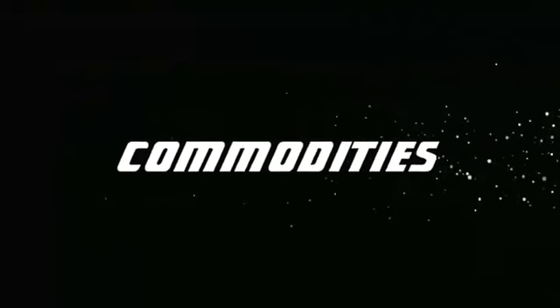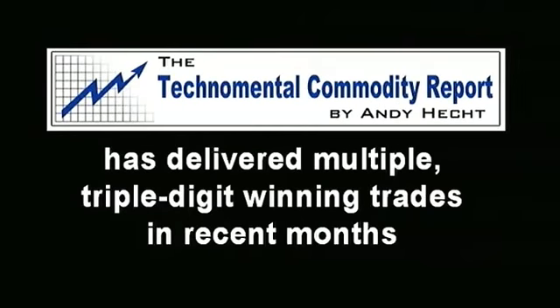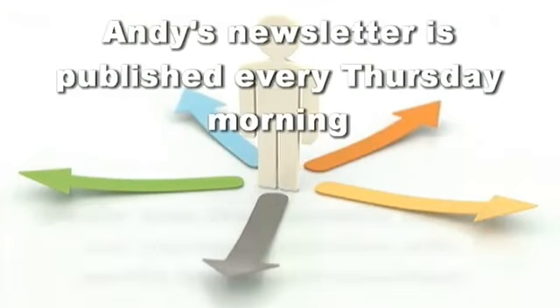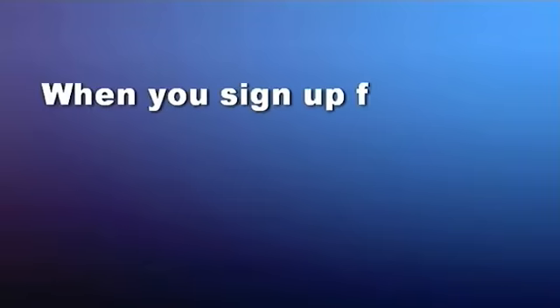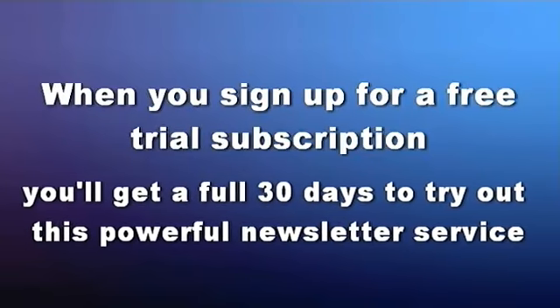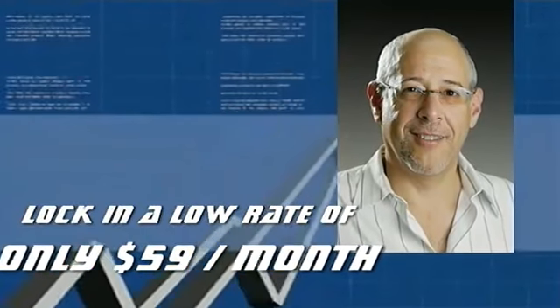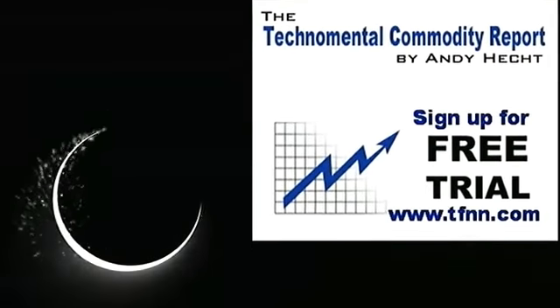Andy Hecht's powerful weekly newsletter, the Technomental Commodity Report, has delivered multiple triple-digit winning trades in recent months. Right now is the perfect time to get a full month-long trial with no obligation to pay anything. Andy publishes his weekly newsletter every Thursday morning, where he breaks down the commodity market and provides specific trading recommendations. By signing up for a free trial, you'll get a full 30 days to try out this powerful newsletter service. When you sign up, you're under no obligation to pay anything, and should you decide to continue, you'll lock in the low rate of only $59 a month. Sign up now at the front page of TFNN.com.